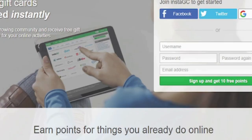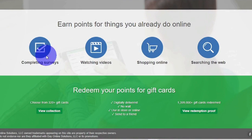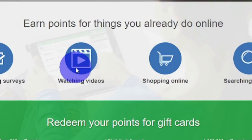Let's return to the website now. InstaGC is a mixture of two concepts, Instant and GC, which stands for Gift Card. You can get free gift cards for any online activity you undertake, such as completing surveys, watching videos, shopping online, and searching the web. Among these different methods, I favor the one that allows me to simply be lazy after accessing the link, which is watching videos.